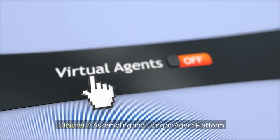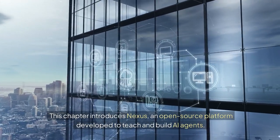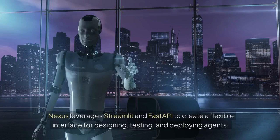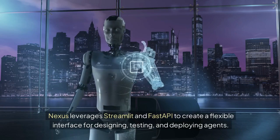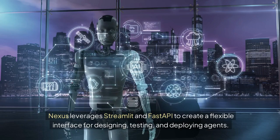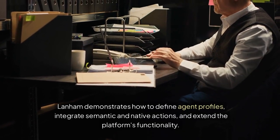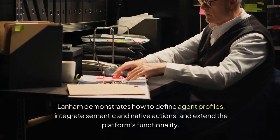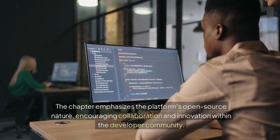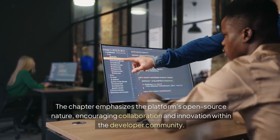Chapter 7: Assembling and Using an Agent Platform. This chapter introduces Nexus, an open-source platform developed to teach and build AI agents. Nexus leverages Streamlit and FastAPI to create a flexible interface for designing, testing, and deploying agents. Lanham demonstrates how to define agent profiles, integrate semantic and native actions, and extend the platform's functionality. The chapter emphasizes the platform's open-source nature, encouraging collaboration and innovation within the developer community.